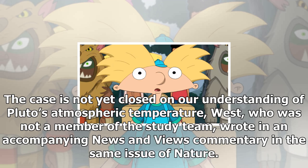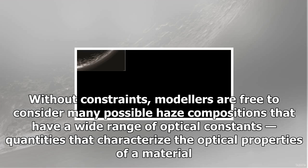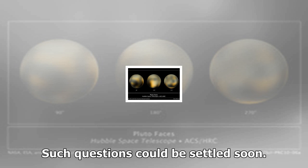According to Robert West, a scientist at NASA's Jet Propulsion Laboratory in Pasadena, California, the case is not yet closed on our understanding of Pluto's atmospheric temperature. West, who was not a member of the study team, wrote in an accompanying News & Views commentary in the same issue of Nature. For instance, there are no observational constraints on the composition of Pluto's haze, which means that the authors' calculated heating and cooling rates are highly uncertain, West added.